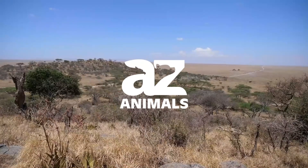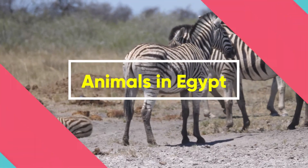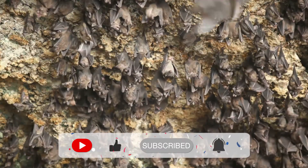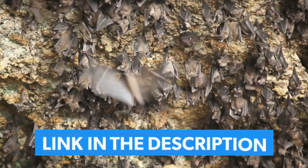Welcome. Today we're going to talk about the animals in Egypt. Please subscribe for more amazing content. For more information on this in full coverage, check out the link below in the description.